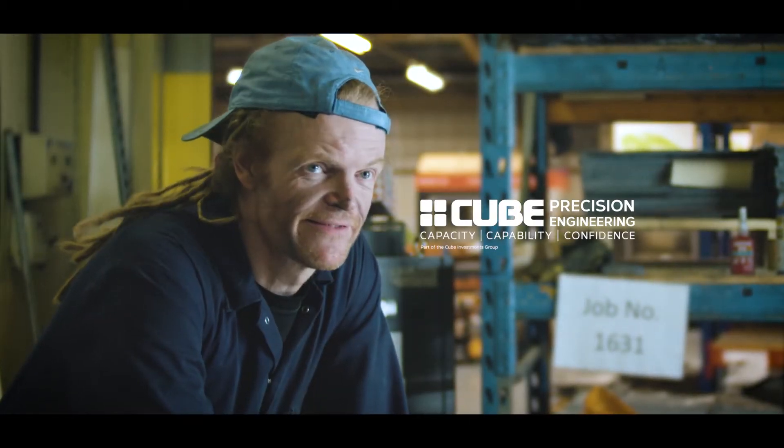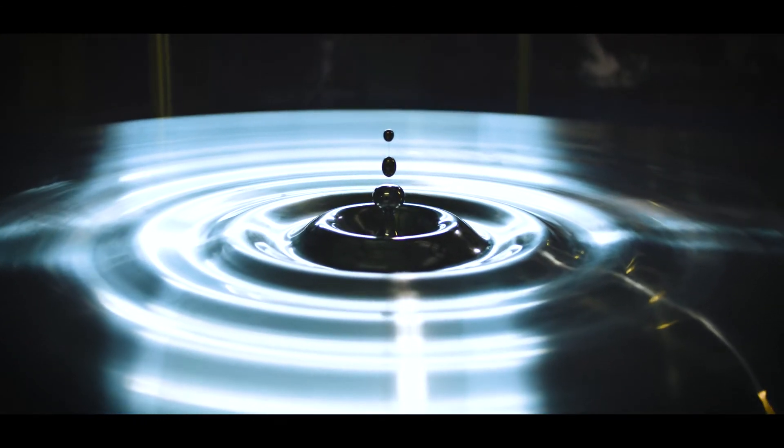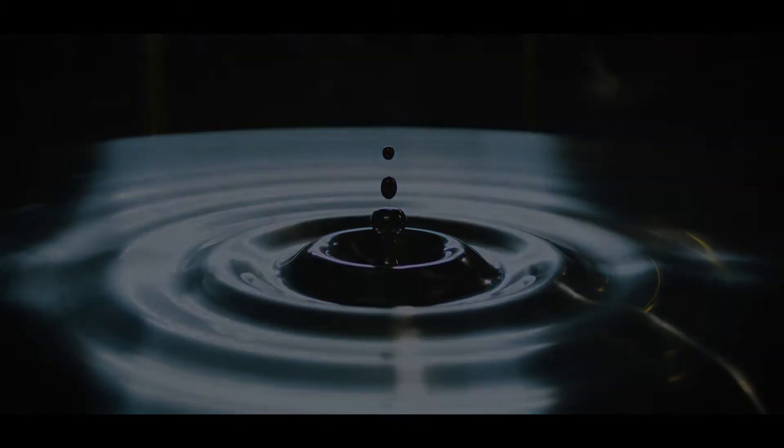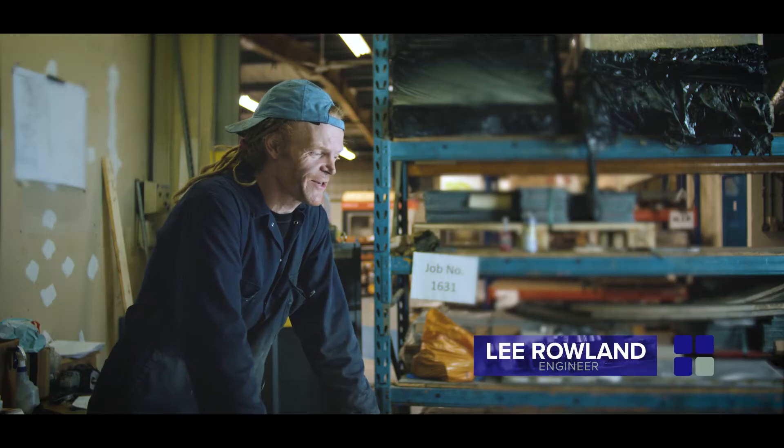I'm pretty proud of it actually. My name is Lee Rowland. I think I'm more of an engineer than an artist. That's how it started, definitely.